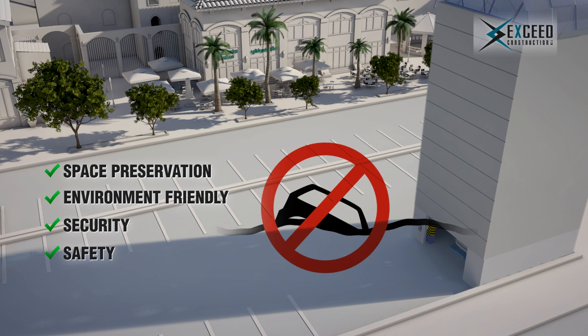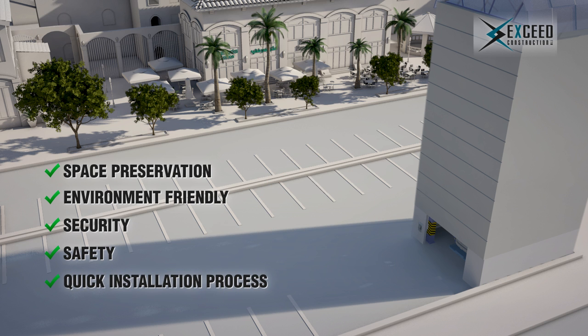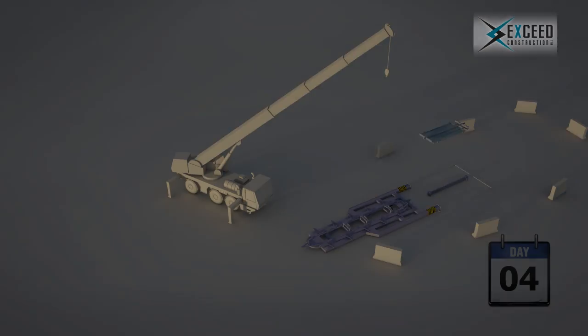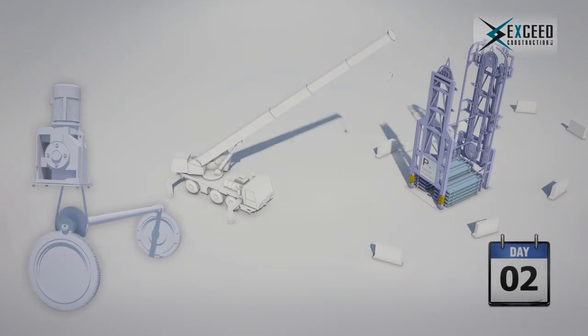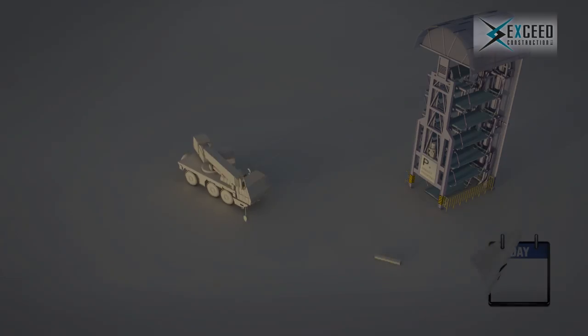Smart parking is not only space-preserving, but also non-time-consuming in its installation process. It takes only five days of work to get your smart parking machine into action — starting with setting up the construction site, positioning the base anchors in the designated locations, unloading the machinery components like body frames and pallets, assembling them together, mounting the ever-reliable German motor, and ending with putting the finishing touches and testing the system.